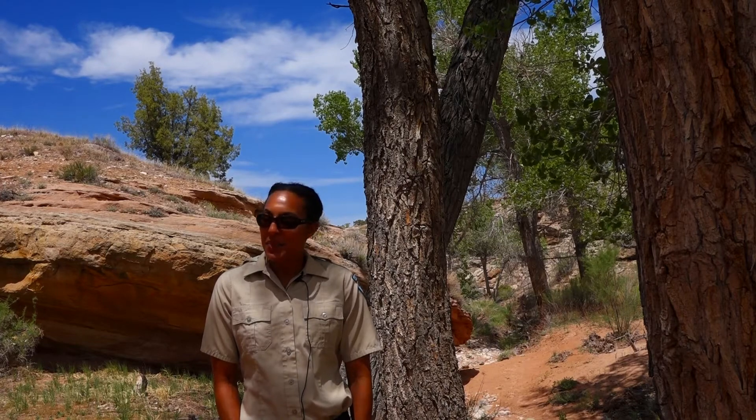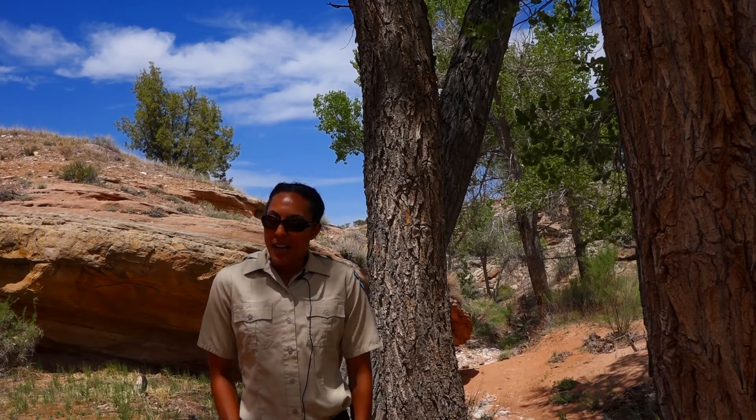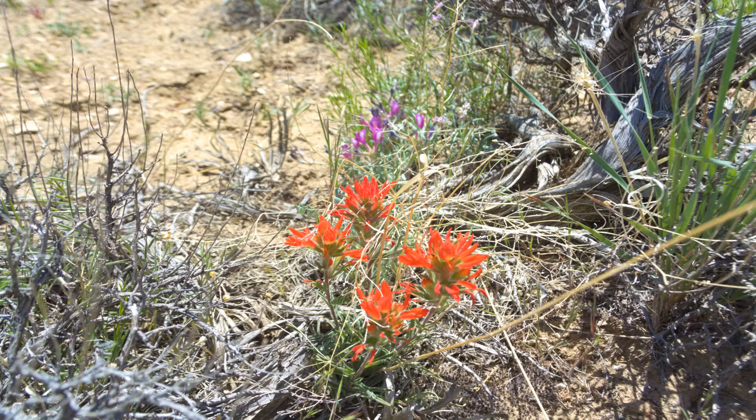It's known as Indian Paintbrush and it is a smaller plant. It has kind of reddish or yellowish at the top. Often you'll see it growing underneath shrubs.